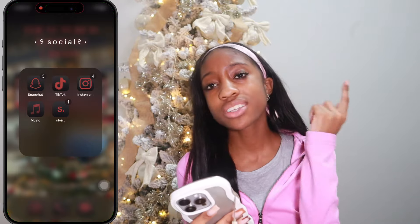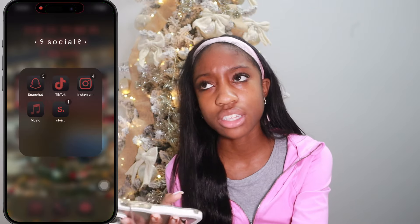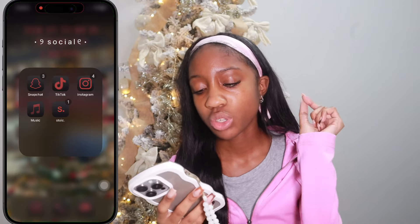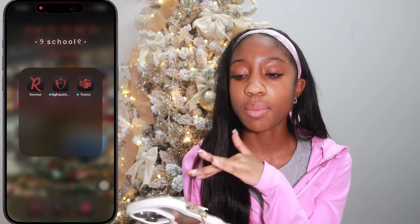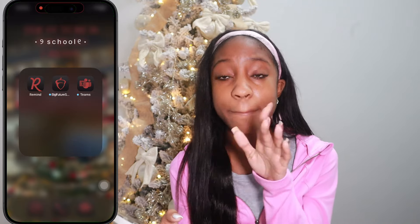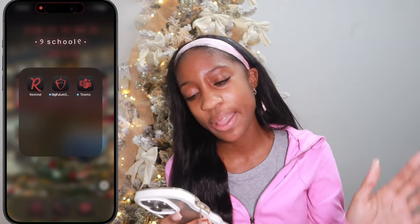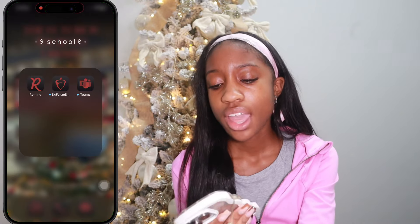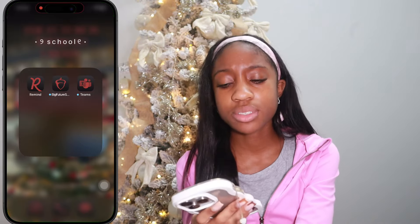Then a music app — I use it to check in with my mental health, like a journal. Then for school: Remind — I use it for clubs I'm involved with as a board member to text members. Big Futures — I'm a junior, so I use it to look at scholarships and check SAT and PSAT scores. Teams — we used it during COVID for meetings, and some of my clubs still use it, but not that much anymore.